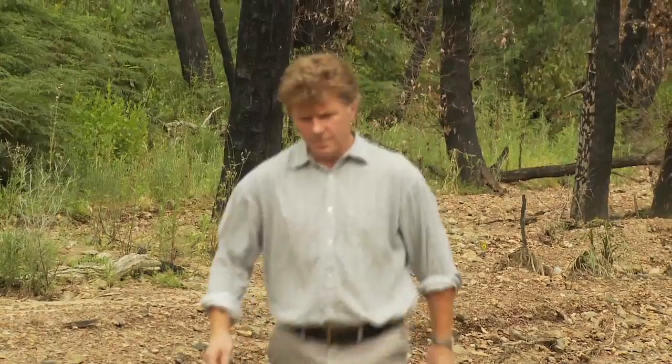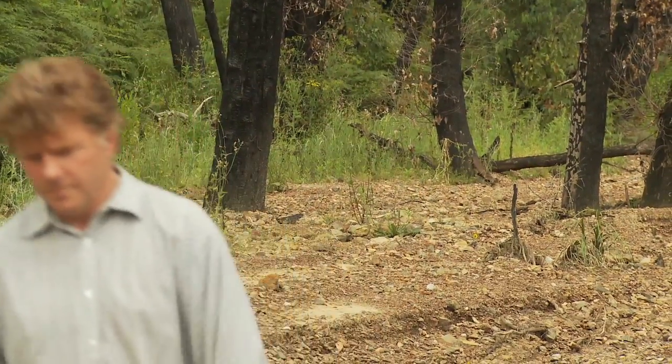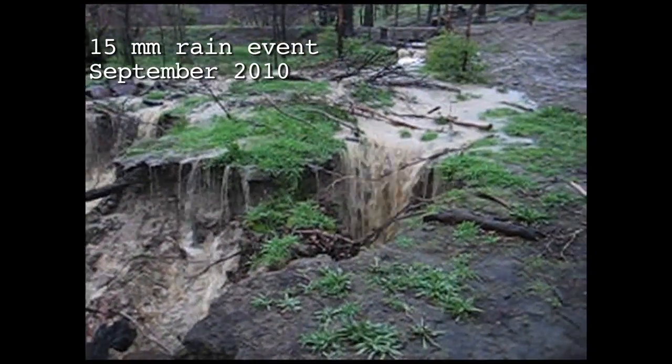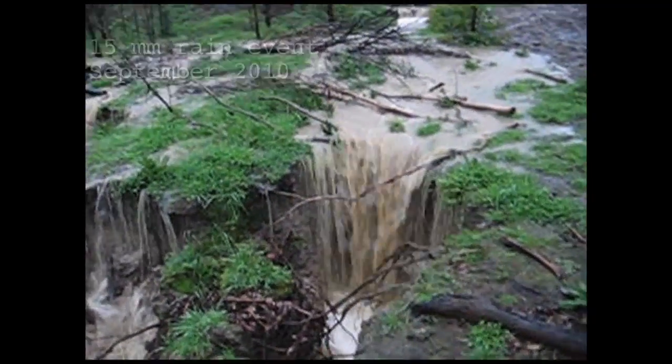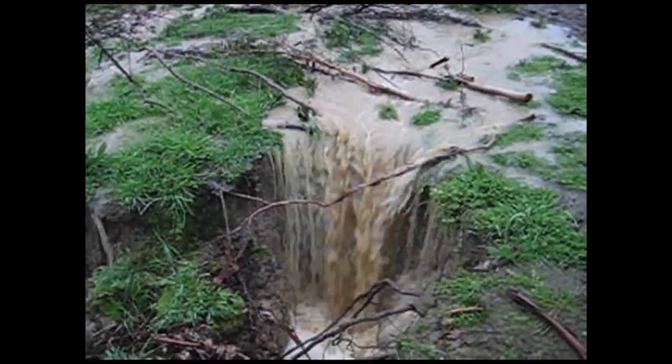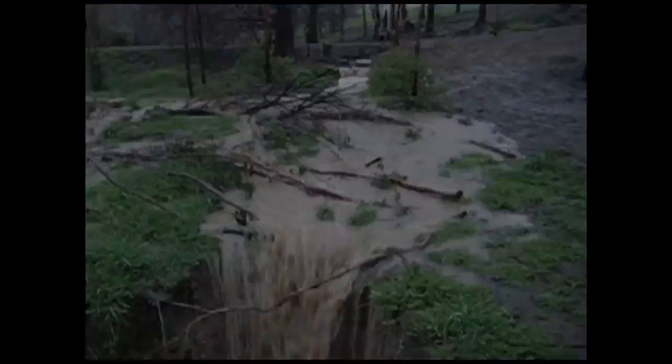My name's Tim O'Donnell. I work for Nellumbick Shire Council as a land management officer. Erosion is a major post-fire issue and it's always a natural part of a fire — the fire comes through and removes virtually all of the vegetation, and with that vegetation gone the runoff rates are much higher and that runoff then takes the topsoil and a lot of the soil particles with it.